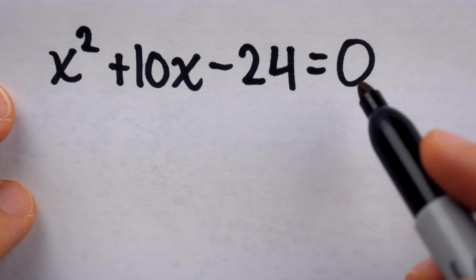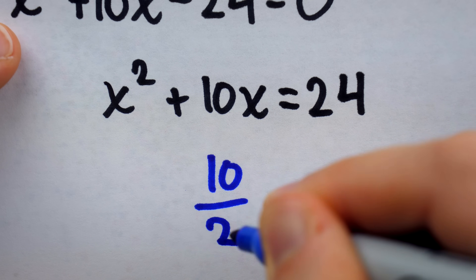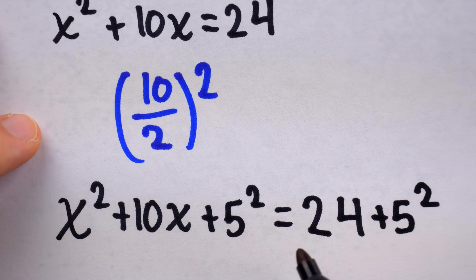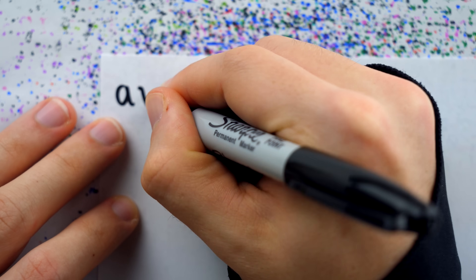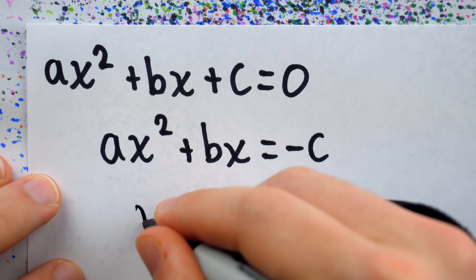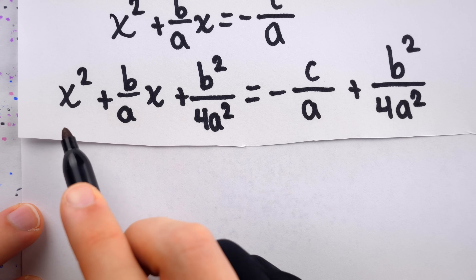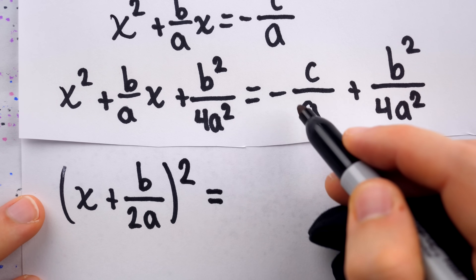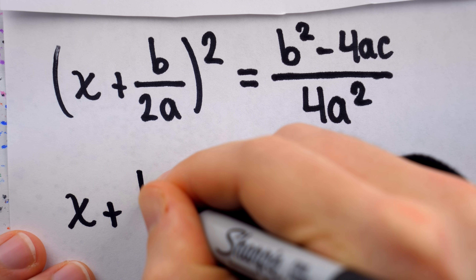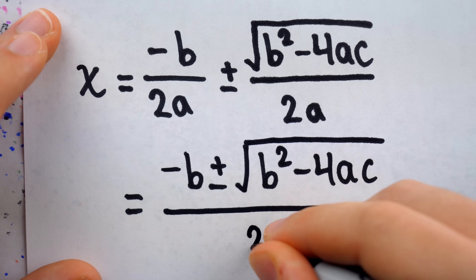If the equation isn't a perfect square, we can complete the square: move the constant to the other side, take the x coefficient, cut it in half, square it, and add that to both sides. Now the left side is a perfect square trinomial — factor it and solve. To derive the quadratic formula, take a standard quadratic equation Ax squared plus Bx plus C equals zero, subtract C from both sides, divide everything by A to make the leading coefficient one, then complete the square. Factor the perfect square trinomial on the left, get common denominators on the right, take the square root of both sides — don't forget the plus or minus — isolate x, and there's your quadratic formula, which you can write as a single fraction.